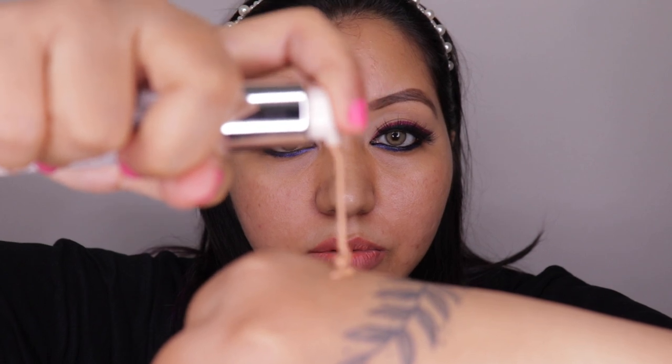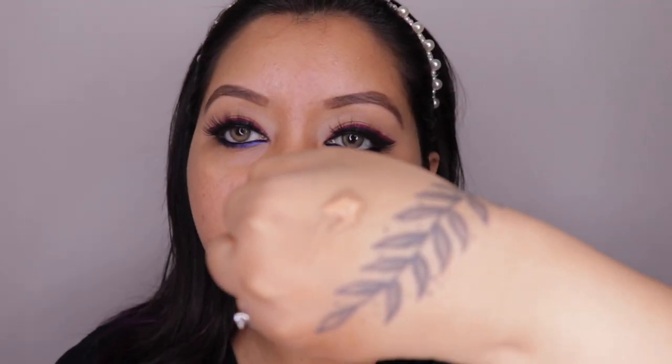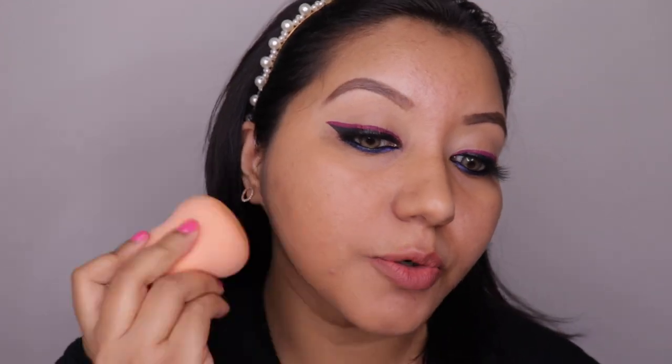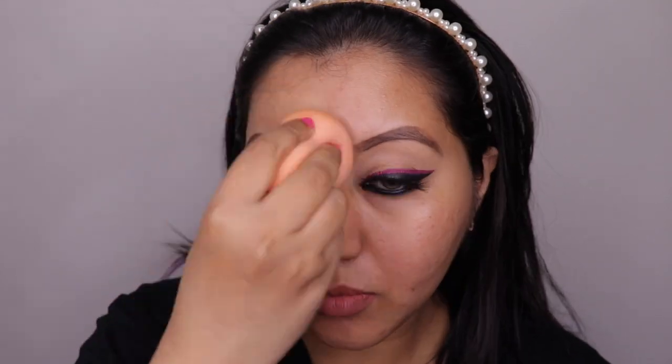Now let's move on to the application. I'm going to use a sponge on one side and a foundation brush on the other side. I'm taking one pump of foundation — it's a pretty thick kind of formula. It does have a foundation smell, not a fragrance but a foundation smell. This is how one pump of foundation is looking right now.